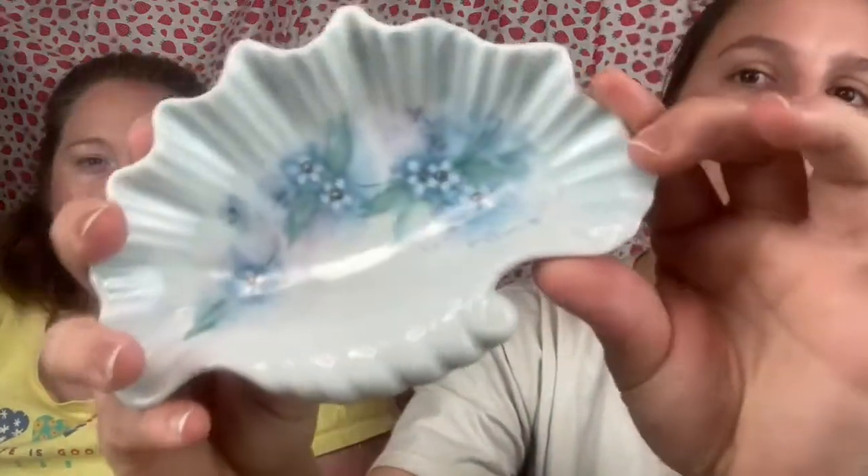Next we have a hand-painted dish. It doesn't have a maker's mark but it's a little shell shape, painted by Becky Gidner in 1971. It would be a cute little dish to put your soap in.